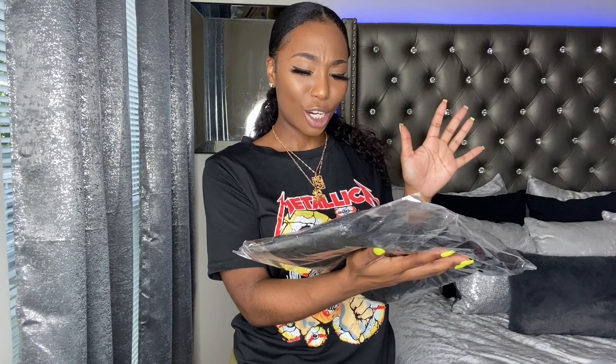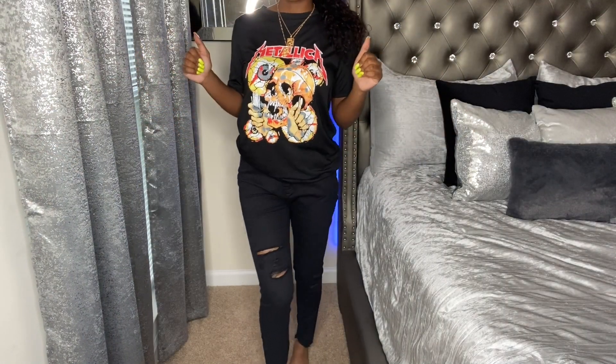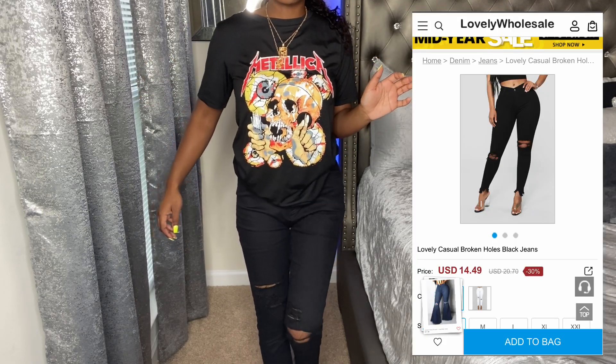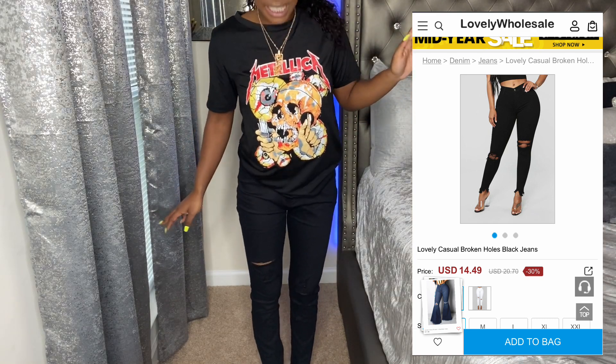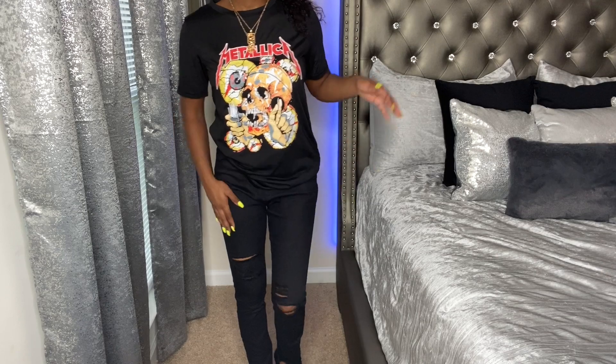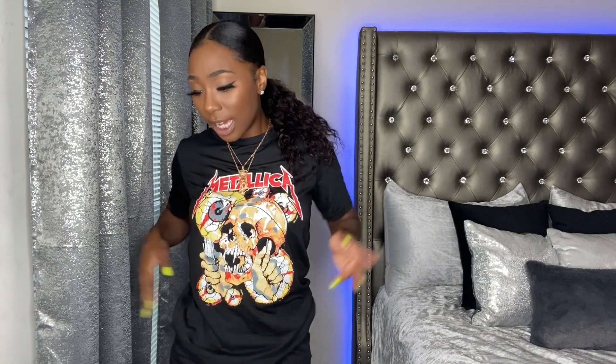The last item — I believe these are a pair of shorts or pants, I'm not sure. Oh, these are black pants — I thought these were shorts. They're just regular distressed black jeans. I do like these — these pants and that Metallica shirt have to be my favorite items from the whole haul. They have rips on the knees and on the thighs. I got these in a size small. These jeans do feel kind of thin, which is actually a plus because in the summertime I hate wearing jeans. I wouldn't wear these in the fall or winter though — they're too lightweight.